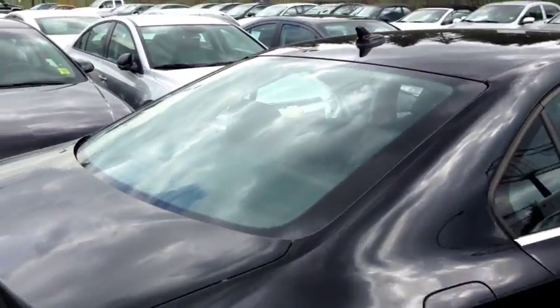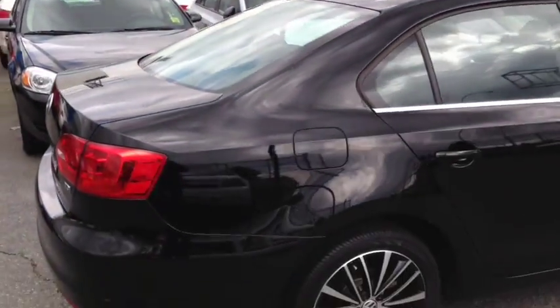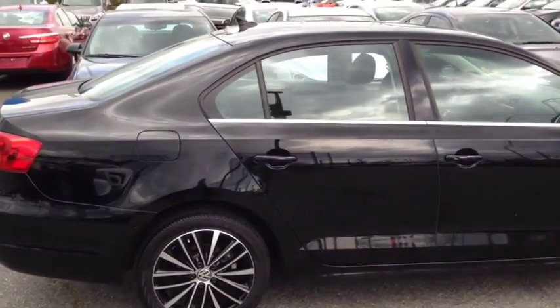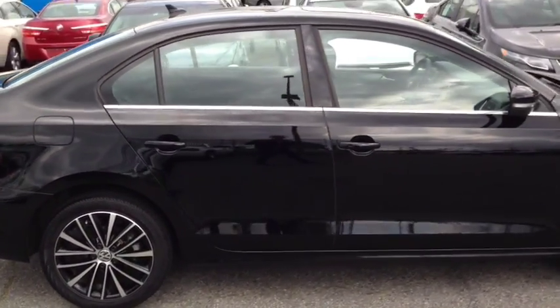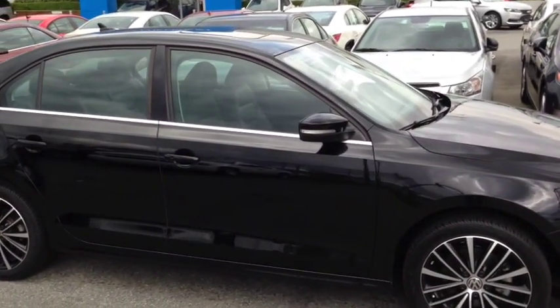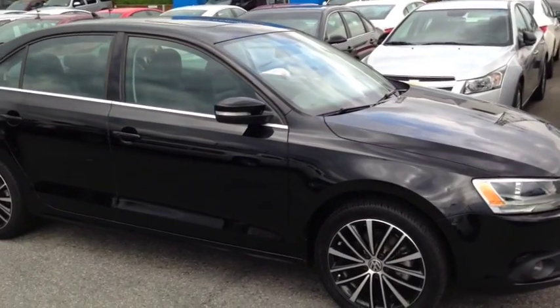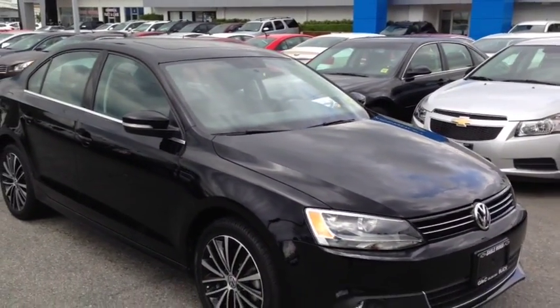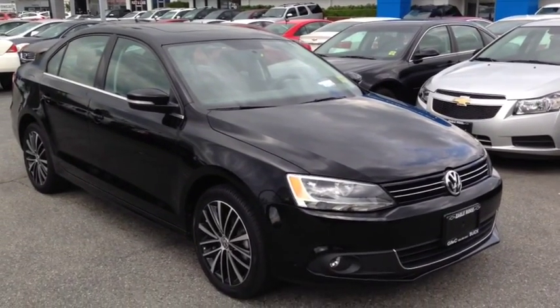Absolutely beautiful car — drive it home before I do because I just might take it myself. Give us a call at 604-507-5542. Check out more pictures and all the inventory at EagleRidgeGM.com — we have a couple more Jettas on our lot right now. Come for a test drive at 2595 Barnett Highway here in Coquitlam, just a very short drive from Vancouver. Thanks for watching everyone and we'll see you soon.